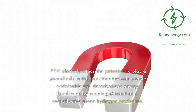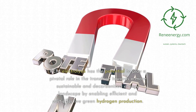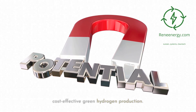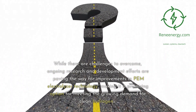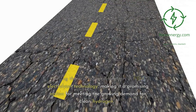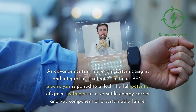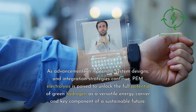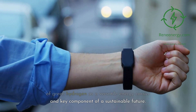Conclusion. PEM electrolysis has the potential to play a pivotal role in the transition towards a more sustainable and decarbonized energy landscape by enabling efficient and cost-effective green hydrogen production. While there are challenges to overcome, ongoing research and development efforts are paving the way for improvements in PEM electrolyzer technology, making it a promising option for meeting the growing demand for clean hydrogen. As advancements in materials, system designs, and integration strategies continue, PEM electrolysis is poised to unlock the full potential of green hydrogen as a versatile energy carrier and key component of a sustainable future.